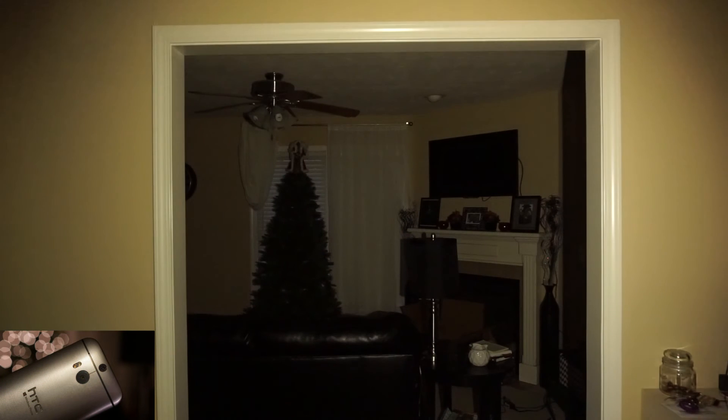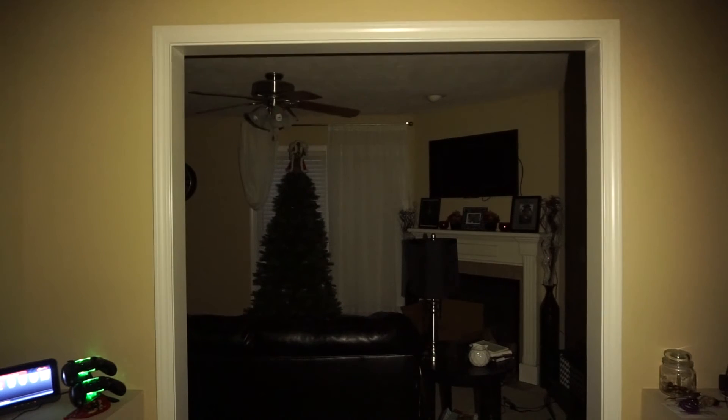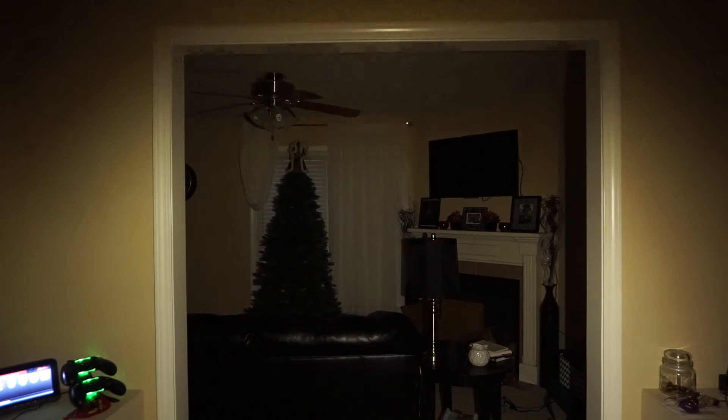Moving right along to the HTC 1M8 for Windows. It also has a very bright LED light. This light isn't that great for taking photos, but as a flashlight it's one of the top LED lights on the back of a phone. Very, very bright LED light.